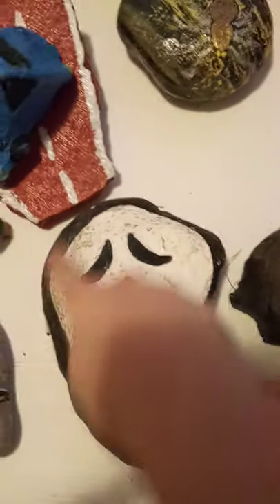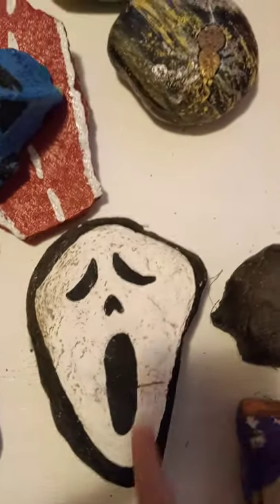And then there's my scream one. I just saw the shape of the rock and knew that it looked exactly like the scream face.